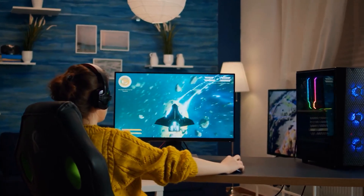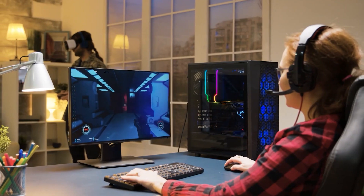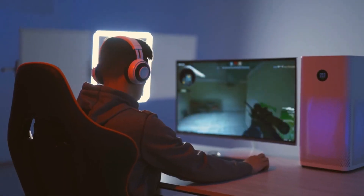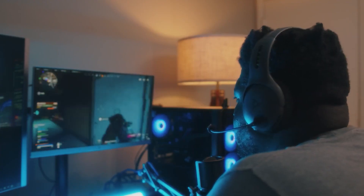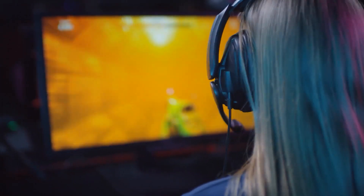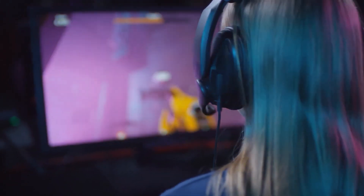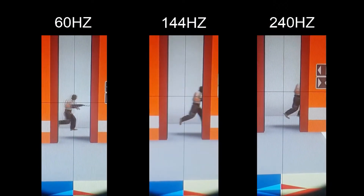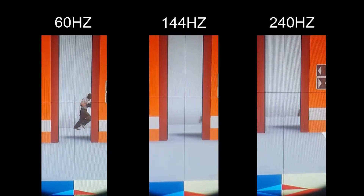First, professional gamers have better reflexes than average people. They can distinguish fast-moving objects much better than you or I. A monitor with a higher refresh rate provides more information, helping pro gamers detect or predict opponents' movements more effectively. More frequent frames mean your target appears in more frames, increasing your chances of hitting the target.